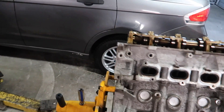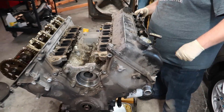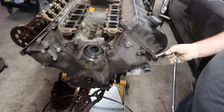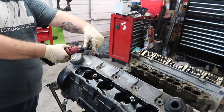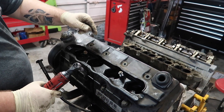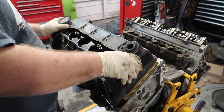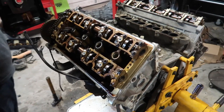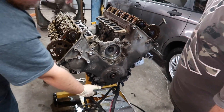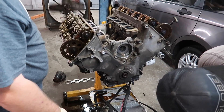Now we have to tilt this the normal way and get the other valve cover off. We just need to pull this valve cover off, pull the timing cover off, and then we'll pull the oil pan and get this thing ready.